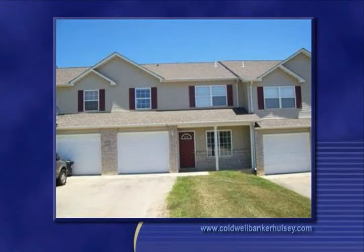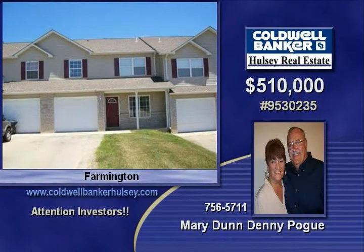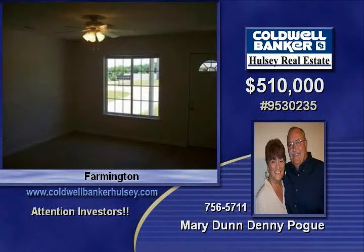Attention investors: seven two-bedroom, one-and-a-half-bath townhouses in the Oak Knoll subdivision, all presently rented at $600 to $650 a month, great condition.